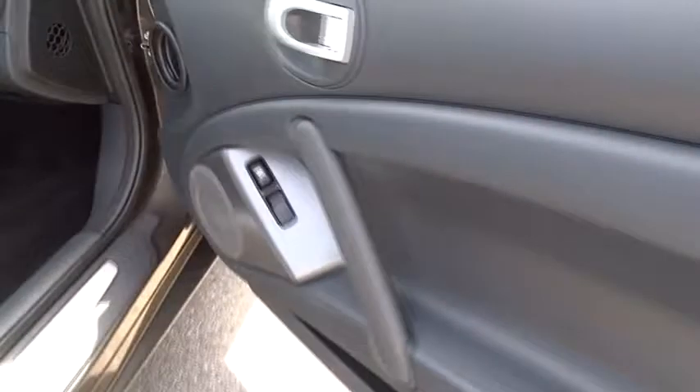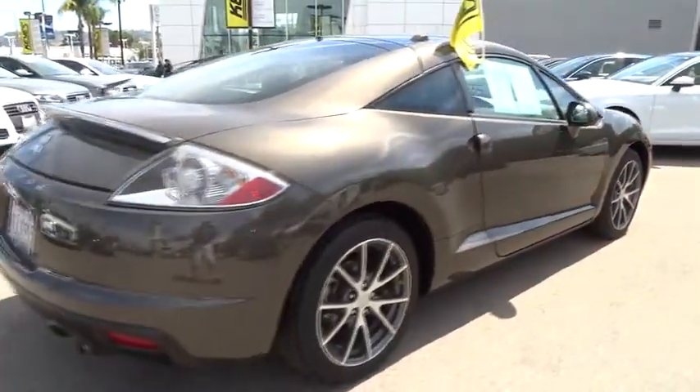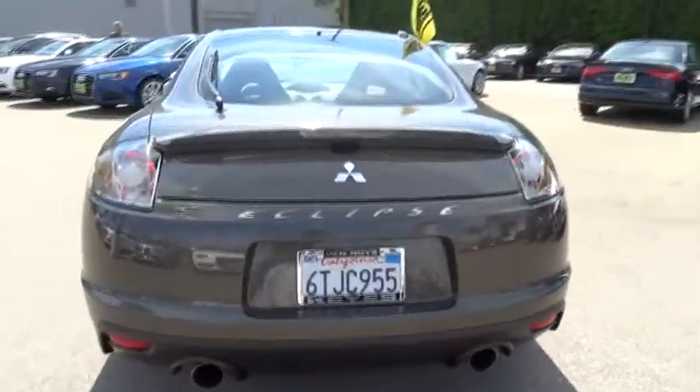Front keyless entry, cruise control, premium sound system, AM-FM stereo radio, power windows, power door locks, MP3 capability, backup camera, daytime running lights, leather, moonroof.